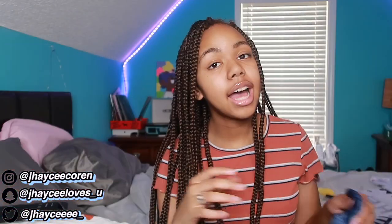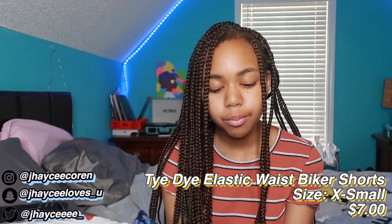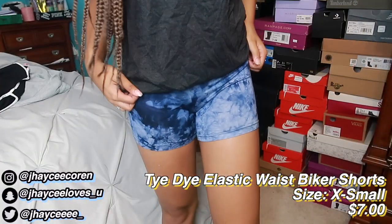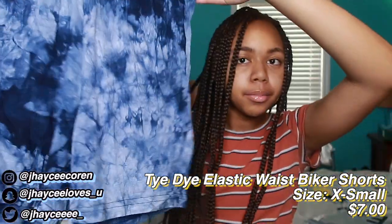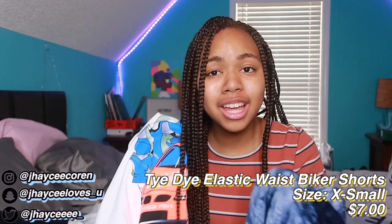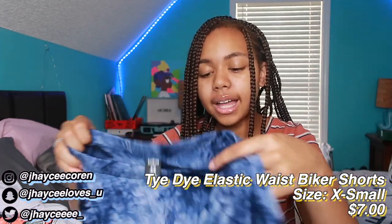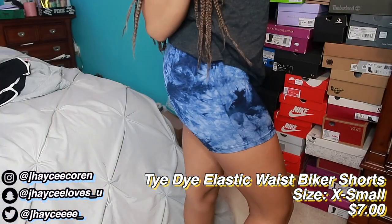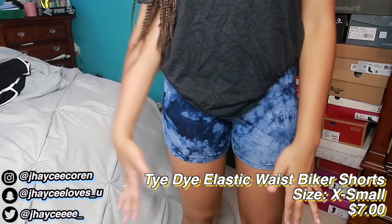Next I have some blue tie-dye biker shorts. The material is really thin and flowy — I hope they fit like biker shorts are supposed to because they don't look like it. The pattern is really cute overall. I thought the color was the same blue as a shirt I have but it's not, so I need to find something else to wear with them. I got these in extra small.